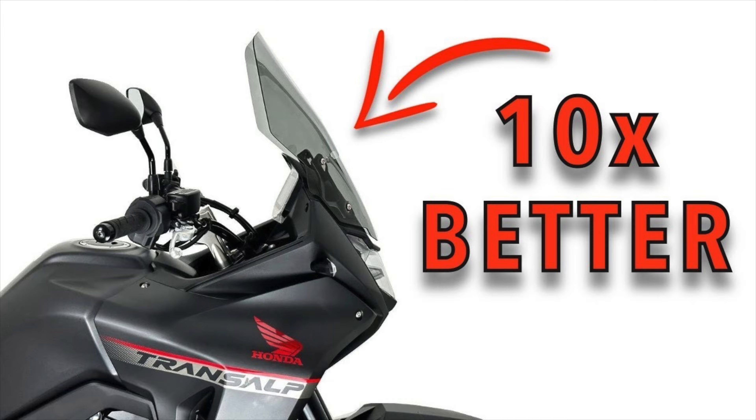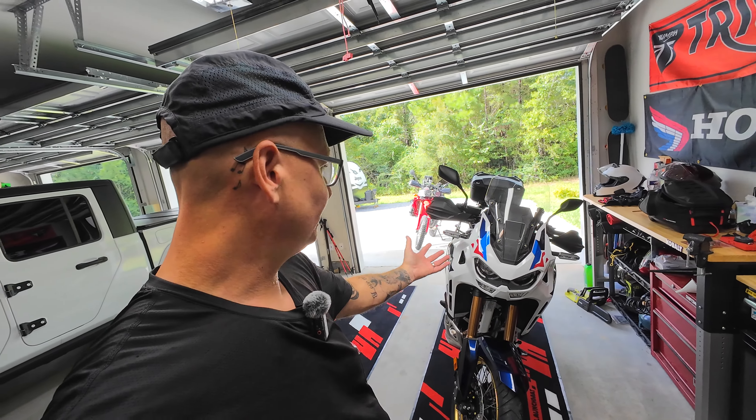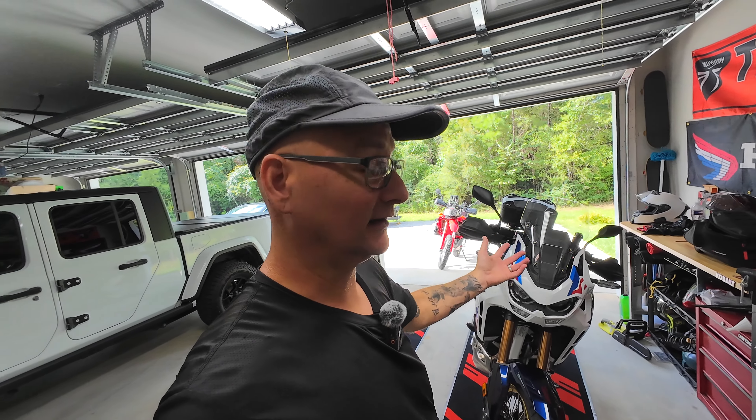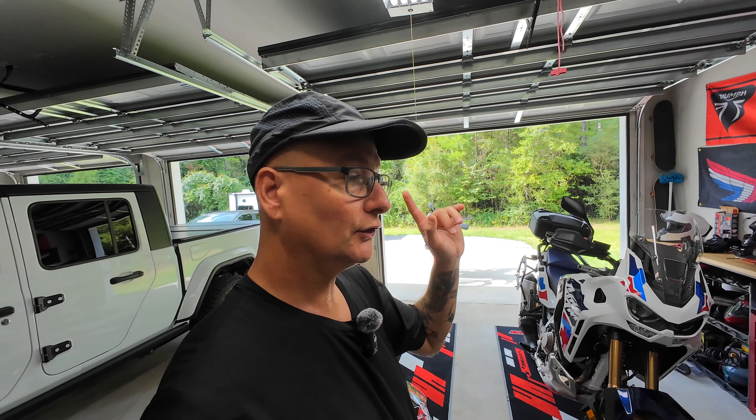If you're interested in that, go check them out. The stock windshield on the Africa Twin for touring, especially the Adventure Sport, is quite minimalistic. I'll give you a couple of measurements compared to the stock, the touring, and the Caponord. What I'd like to do is actually hit the road, do a back road, get on some highway, and get a test from the stock to the touring and the Caponord, talking about the differences as we ride.